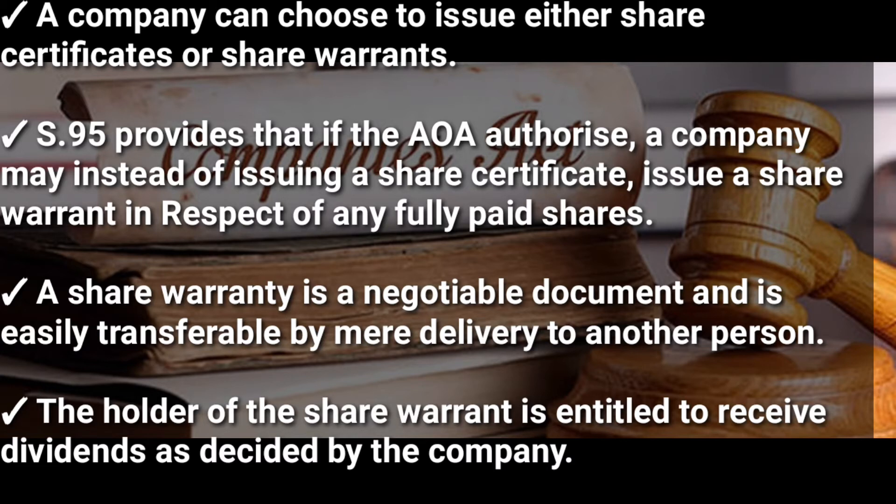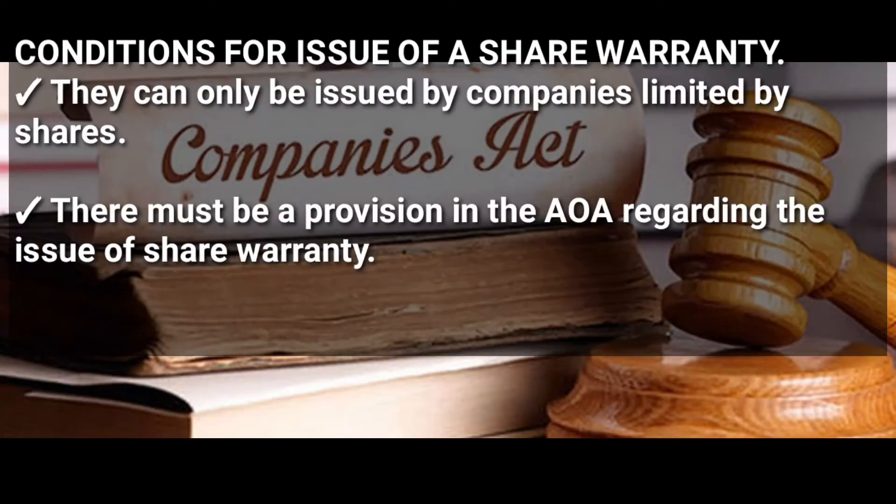The holder of a share warranty is entitled to receive dividends as decided by the company. The conditions for issue of a share warranty are: they can only be issued by companies limited by shares, there must be a provision in the Articles of Association regarding the issue of a share warranty, and it can only be issued against fully paid shares.